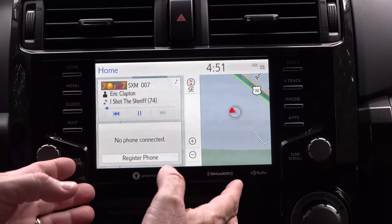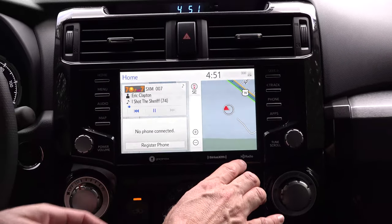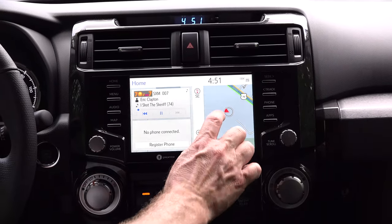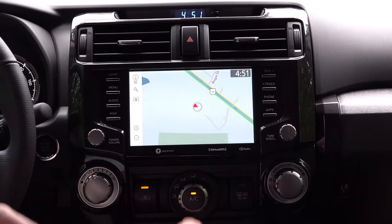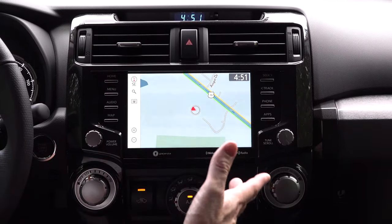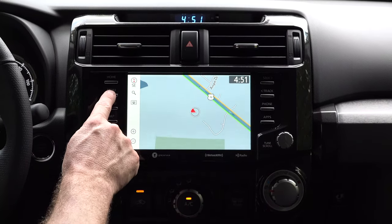Every trim level comes standard with SiriusXM, HD Radio. This is dynamic navigation — it comes updated in real time from the cloud, so if there are new subdivisions, new roads, things like that, it gets updated in real time. Big improvement there.